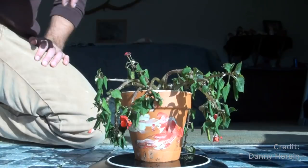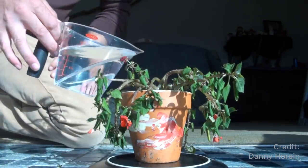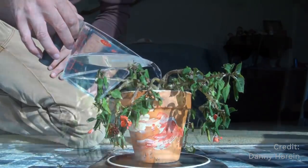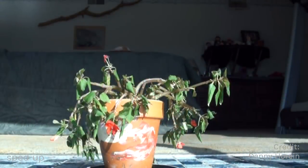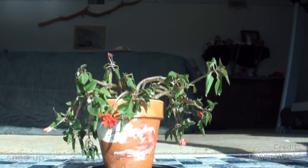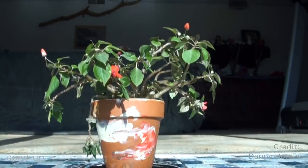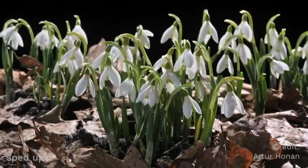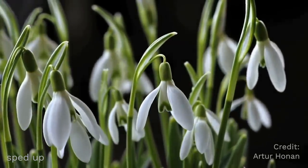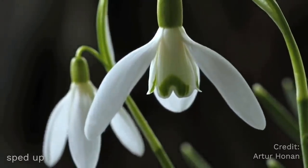One way to see for yourself the power of water in plants is to notice what happens when you water a plant that's been really dry. In this sped-up video, you can see how the plant stems were drooping down, but after the plant gets watered, the stems stand up straight again. So even though plants don't have muscles, plants can soak up water from the ground, then use some of these surprising properties of water to make some of their parts move.